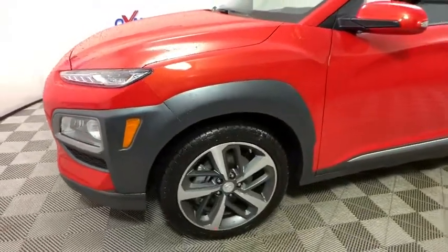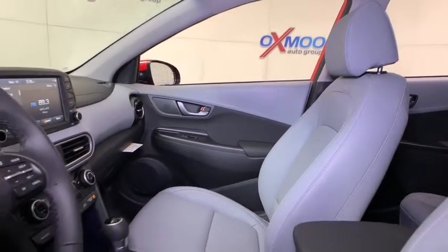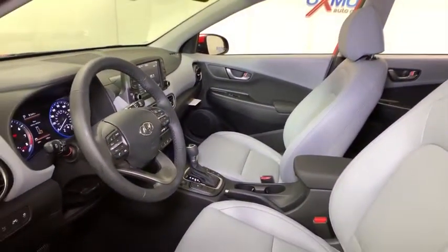Here are some of this vehicle's great options: traction control, navigation system, leather-wrapped steering wheel, dual airbags, alloy wheels, power steering, four-wheel disc brakes, eight speakers, electronic stability control, fog lights.